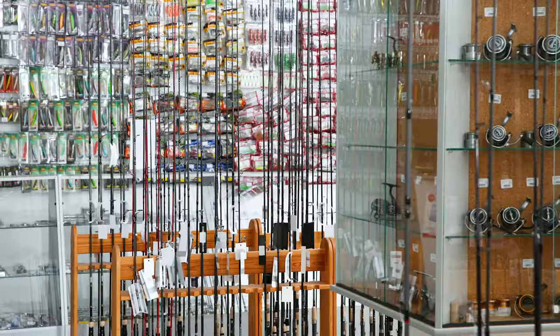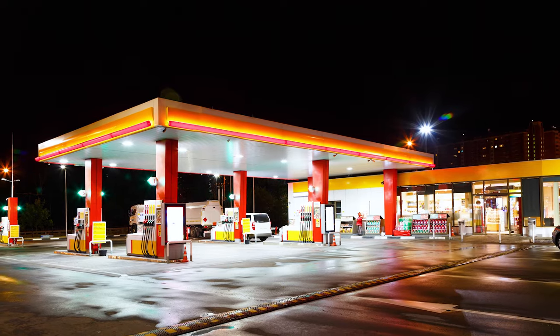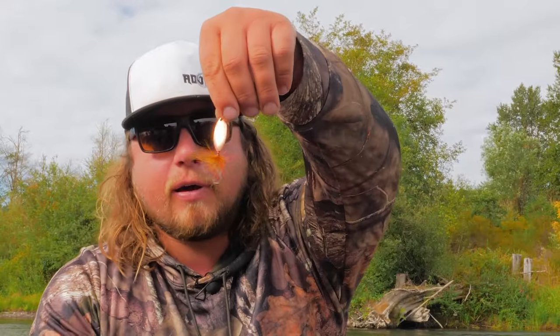The rooster tail is the most diverse and dynamic spinner out there. You can use it in so many different places, and it's available just about anywhere in the world — every tackle store, almost every gas station, anywhere you stop to buy fishing tackle. If you get used to knowing how to fish them you start catching a lot of fish wherever you go.